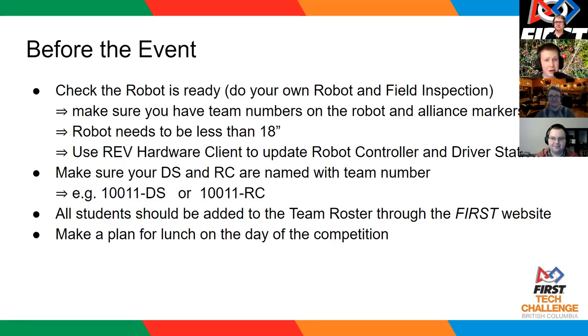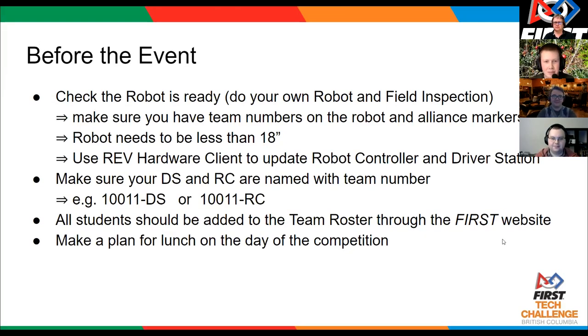Teams also need to have alliance markers this year — red and blue alliance markers on your robot. The specifications can be found in the game manual. It is also very helpful to take a tape measure to your robot before the event and check that you are in fact inside 18 inches, because you may think you've been inside 18 inches and then find out someone's added a small piece that now has you at 18 and a quarter inches.